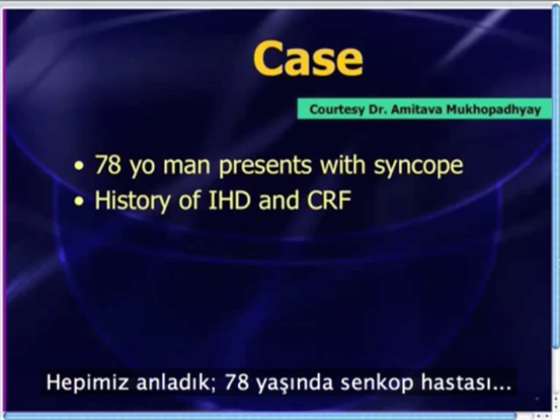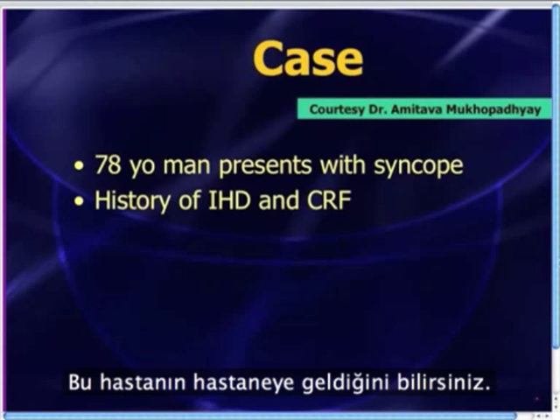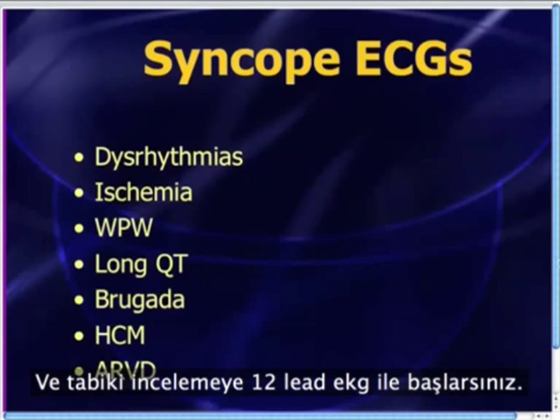So we've already got our disposition: 78 years old, syncope, history of heart disease and renal problems. You know this patient's coming into the hospital, so you might as well just go ahead and send off your CBC, your Chem 1000, every lab test you can think of. And of course, you're going to start the workup with the 12-lead ECG.